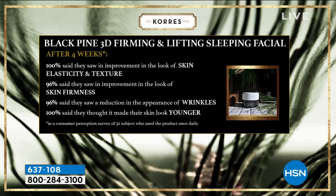It gets better and better. After four weeks, everyone who used it saw an improvement in the look of their skin. In elasticity and texture, 96% saw a change. In firmness, 96% saw a reduction in wrinkles. 100% said it made their skin look younger.